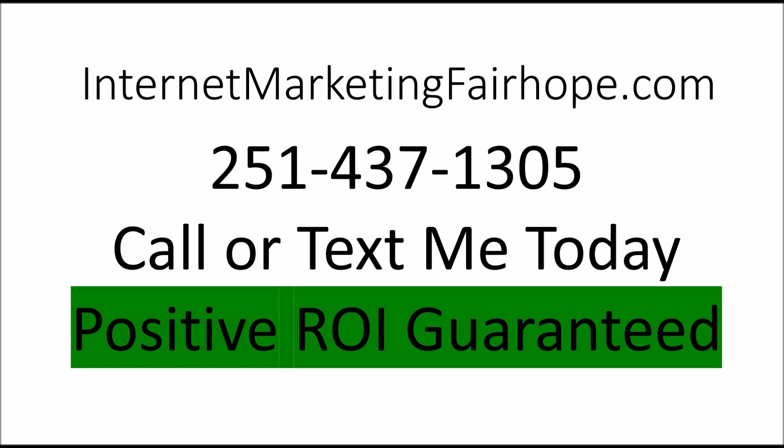Again, it's InternetMarketingFairhope.com. There's my number to text or call: 251-437-1305. I offer a positive return on investment guarantee — we can discuss that further. It's going to take a little bit of effort from you: getting clients to give you reviews and providing me with photos. We'll discuss that further after you give me a call.